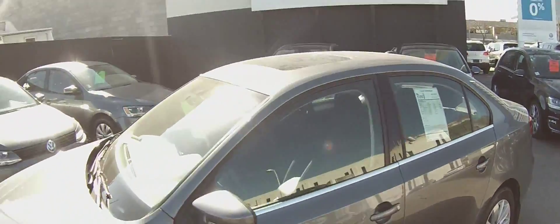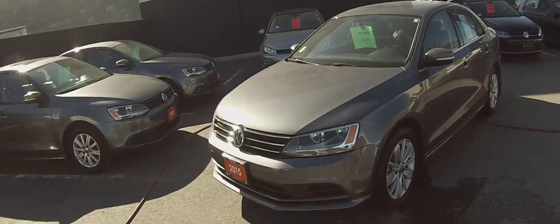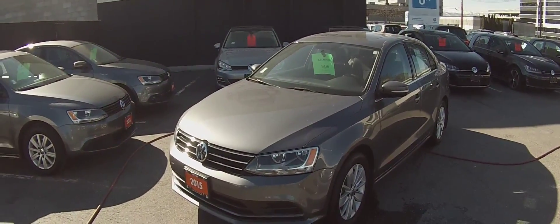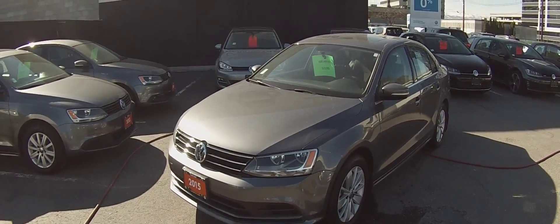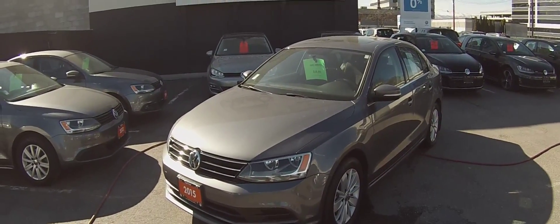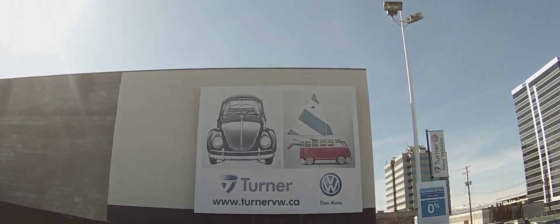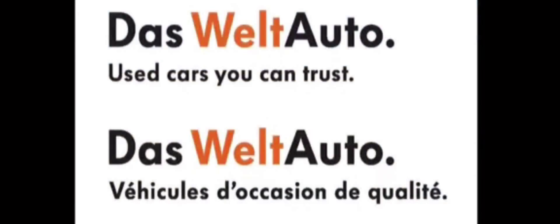This vehicle has been put through our rigorous 112-point inspection done by one of our factory-trained Volkswagen technicians. It comes complete with a Carproof report and an available two-year, 40,000 km VW warranty, including roadside assistance, as well as interest rates starting as low as 0.9%. Again, I'm Spencer — thank you for joining us at turnervw.ca. Das Auto.